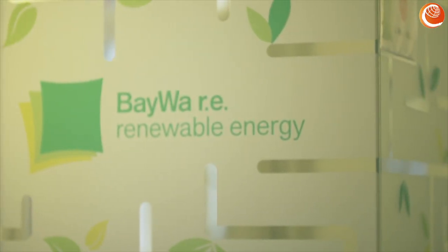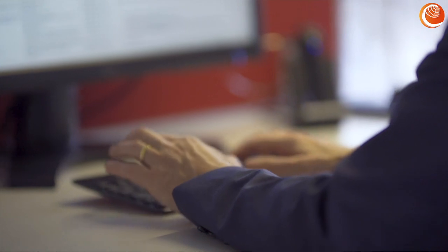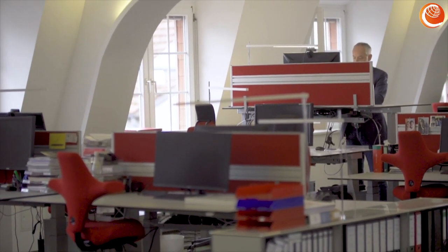Dr. Benedikt Ortmann is the Global Head of Solar Projects at BAIWA RE. Based in Munich, Germany, the company is working to drive further expansion of renewables, including innovative approaches to PV. Photovoltaics right now is already the cheapest source of energy in the world — of mankind, so to say. The reason for this is that the panels have been getting so cheap in the last 10 years that we now are on so-called grid parity with the production costs of photovoltaic solar.